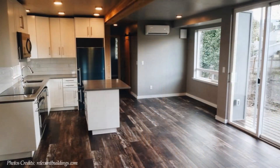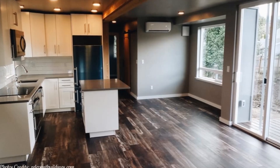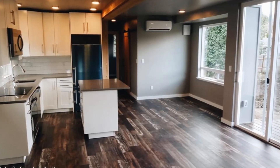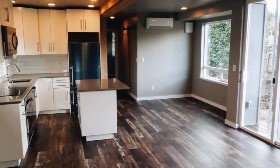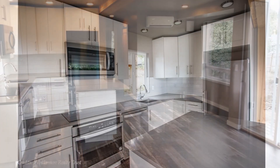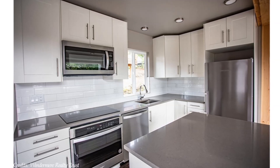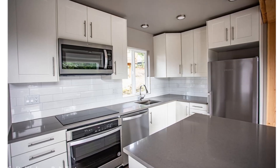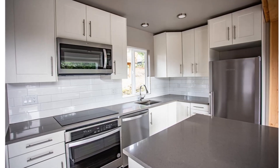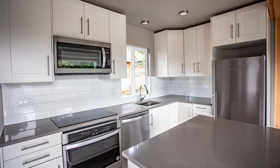The kitchen is an L-shaped compact modern space fitted with stainless steel appliances, quartz countertops, and overhead plus under-the-counter cabinet storage. The kitchen sink sits in front of a large glass window, which lights up the sink space and keeps the kitchen awash with natural light.